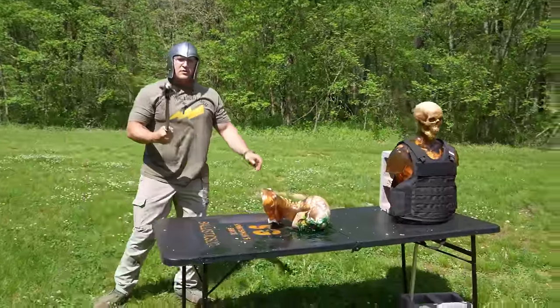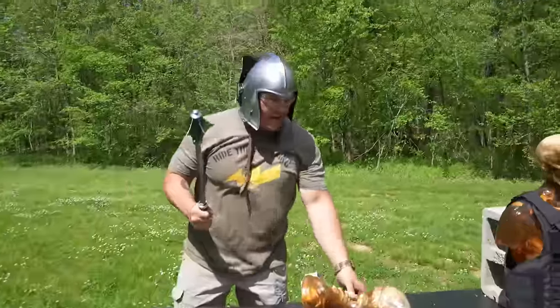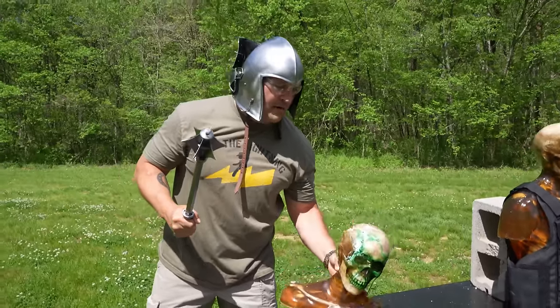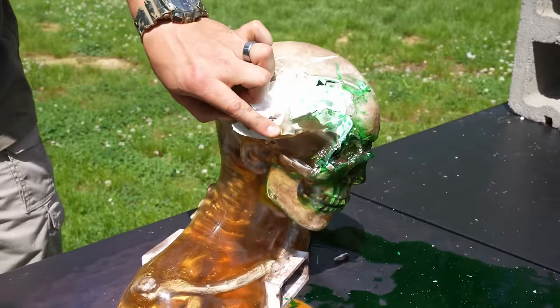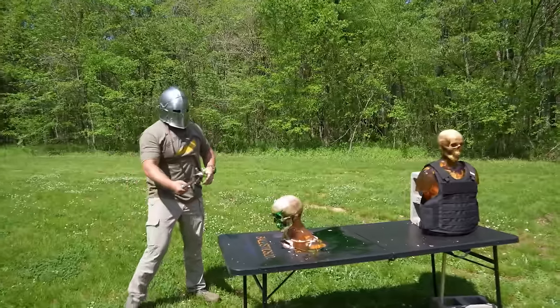Yeah, that was pretty gnarly. I'm definitely going to say that's lethal. That's real bad. Oh dear.